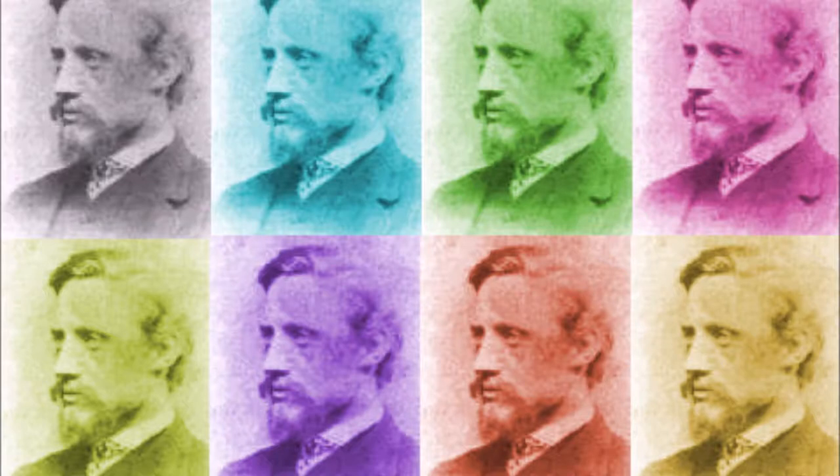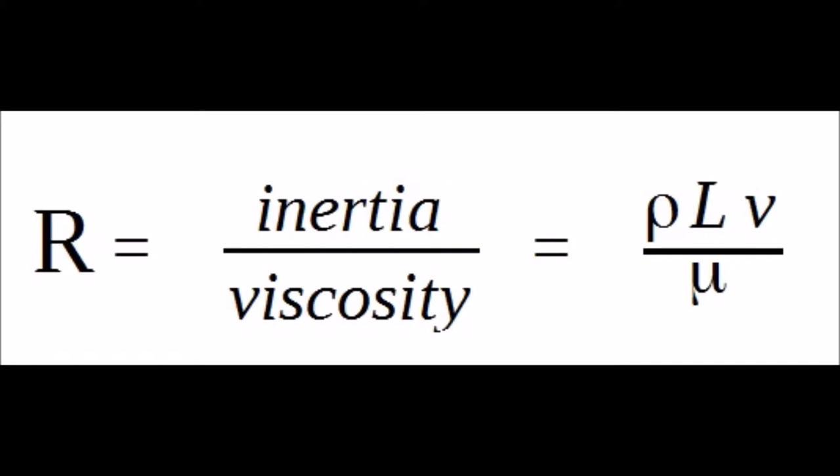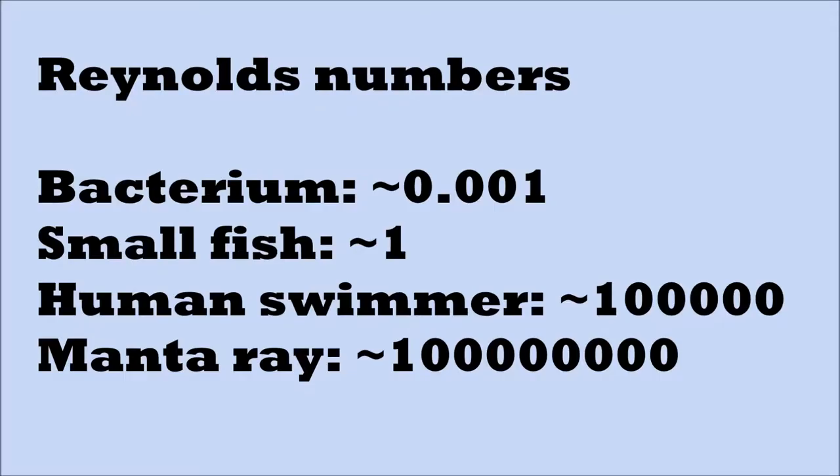The ratio between inertia and viscosity is the Reynolds number, named after Osborne Reynolds, whom you can see a number of times here. Inertia is given by the density of the medium — seawater, here denoted as rho — the size of the swimming fish, and its velocity. Viscosity is given by a single constant, mu.